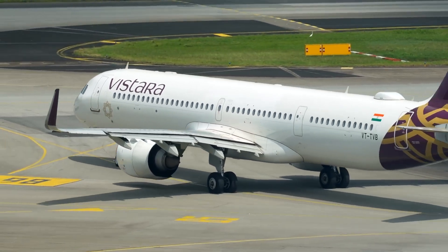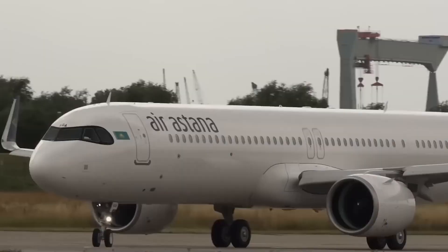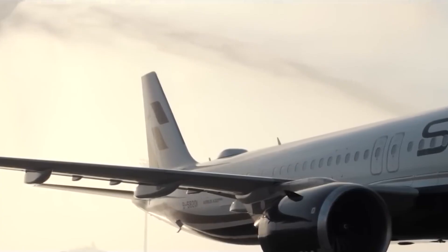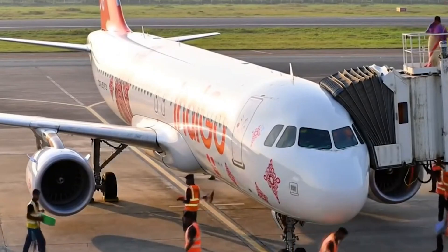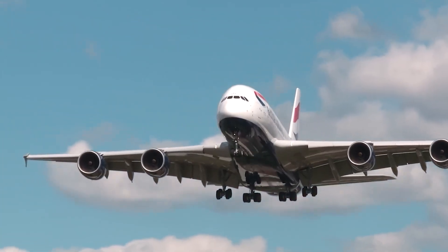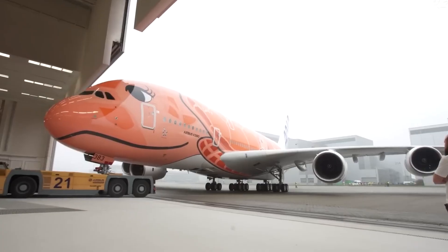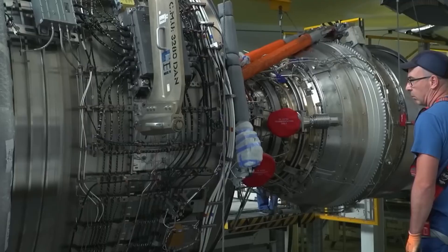American Airlines jumped at the opportunity and placed an order for 50 aircraft in 2019. The plan was to use the XLR to fill gaps in its network. For decades, American has struggled with what the industry calls long-thin routes — journeys too long for domestic narrowbodies but not dense enough to justify a 787 or 777. For example, Philadelphia to Manchester, or Boston to Dublin. The 757 once thrived here, but with that fleet gone, American faced a hole in its map.